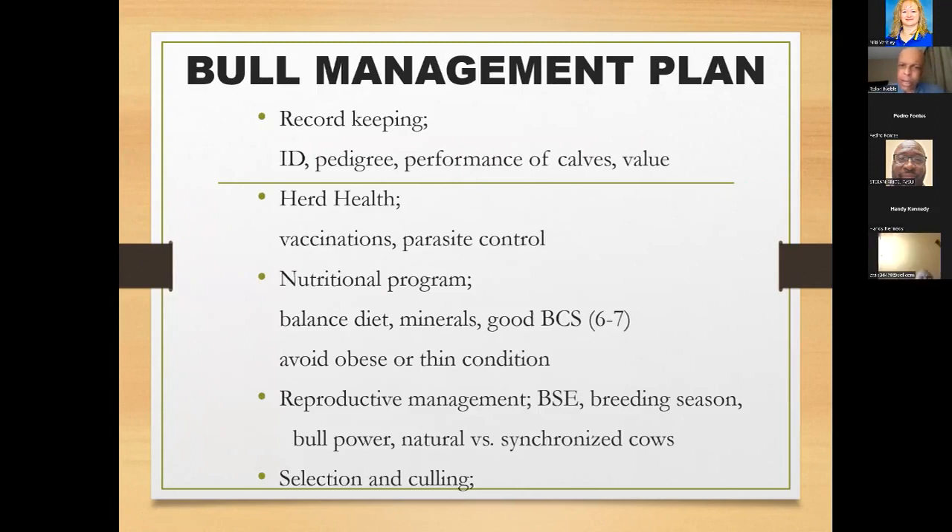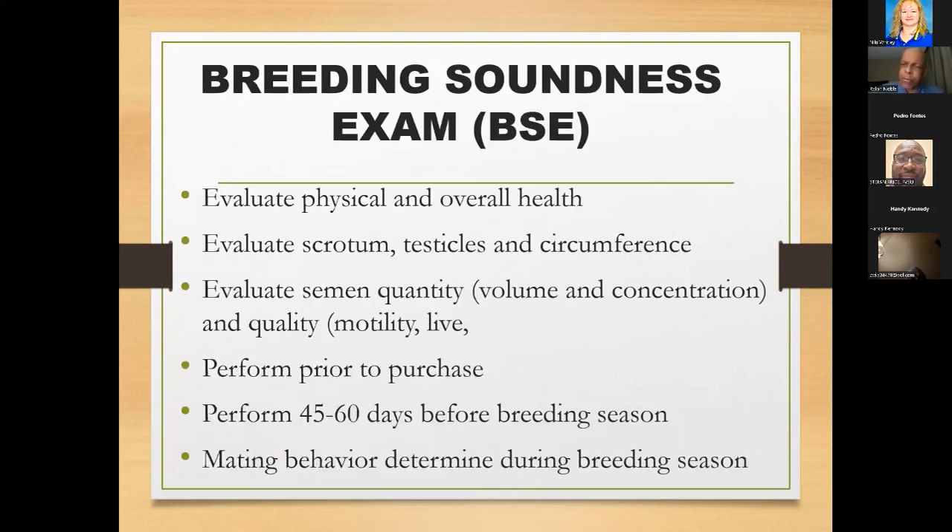For your nutrition program, be sure the diet is balanced, not overly fat. Make sure you have adequate minerals, especially trace minerals. Going into breeding season, target a borderline fat bull — condition score around 6 to 7. Avoid obese bulls, as they tend to be sluggish breeders. For reproductive management, a breeding soundness exam (BSE) is important whenever you're buying a new, untested bull. The more you're investing in a bull, the more you want to be sure about what you're buying.